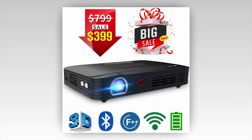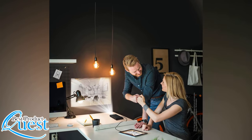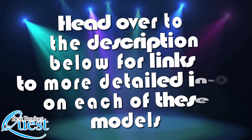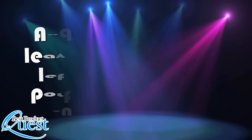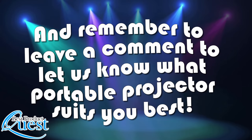We consider these to be the best portable projectors on the market. Whether you value quality of display, portability, or connectivity, there's a great choice for all of your projection needs. Head over to the description below for links to more detailed info on each of these models, and remember to leave a comment to let us know what you look for in a portable projector.